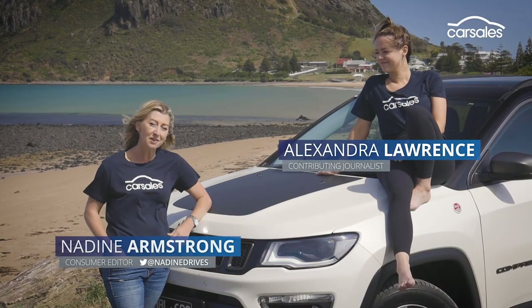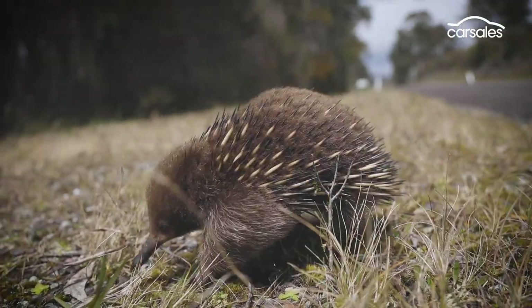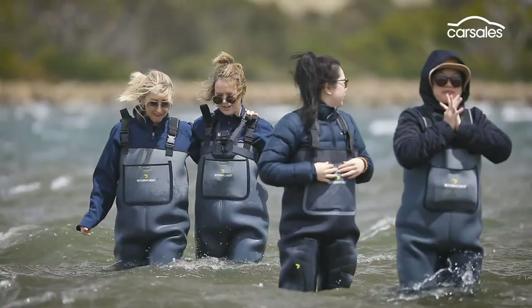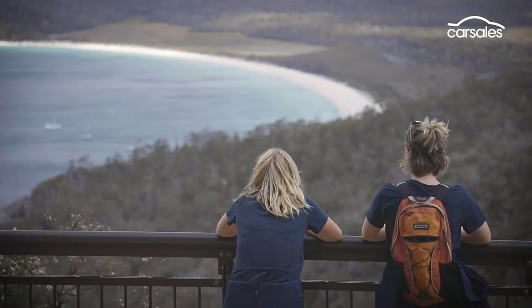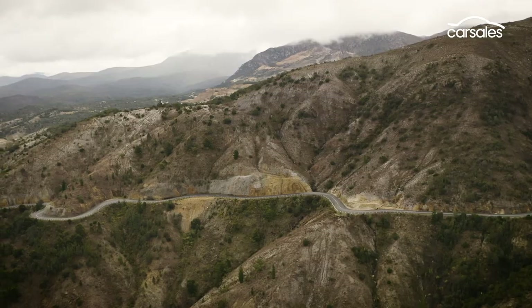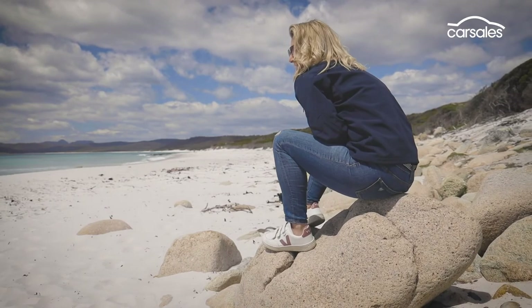We're touring Tasmania in the Jeep Compass Trailhawk, and you may well ask, why here? This is why. World-class views, incredible roads blessed with light traffic, towering trees one moment and breathtaking coastline the next.